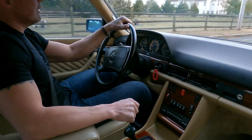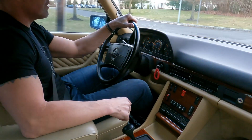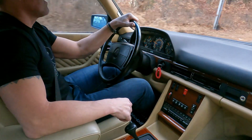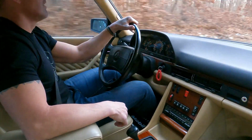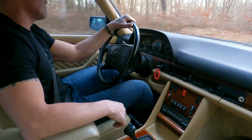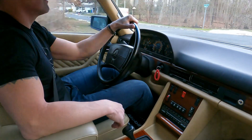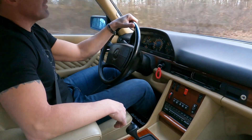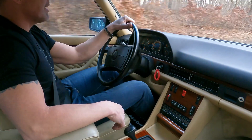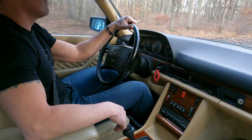It runs and drives really nice. It just had all the fluids and filters changed, a tune-up done, a new fuel filter, motor and transmission mounts, and I believe we also did a transmission service. Going off memory, that's all I can think of right now, but everything will be listed in the ad when the car comes up for auction.